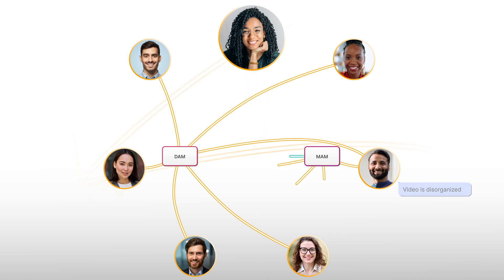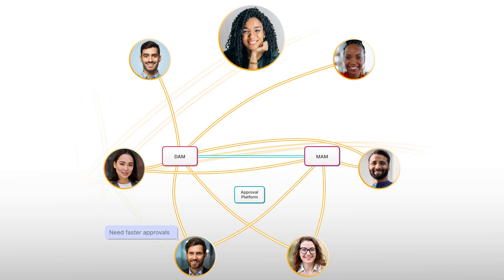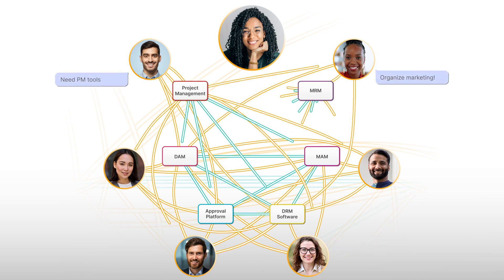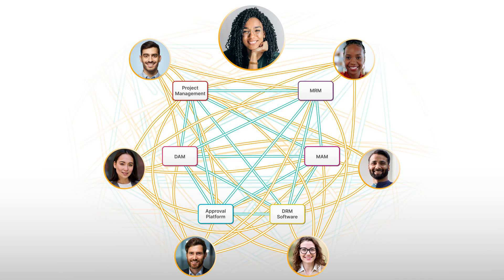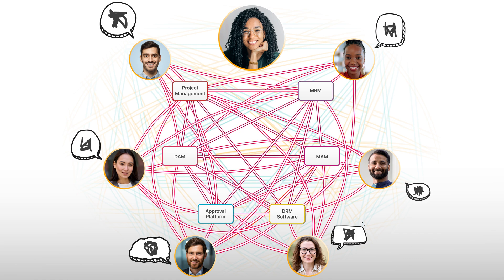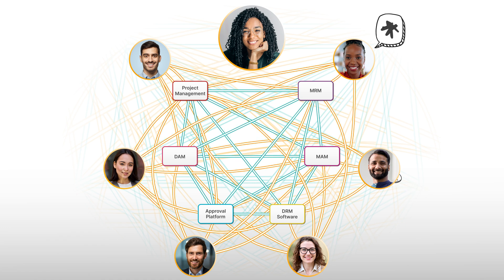Unfortunately, with most new solutions comes a new service, a new API to connect, a new account to manage, a new tool to learn. In trying to improve everyone's workflow, Teresa had accidentally created a tangled web of integrations that added bloat and friction to everyday tasks. Once her staff started missing deadlines, Teresa knew it was time for a change.